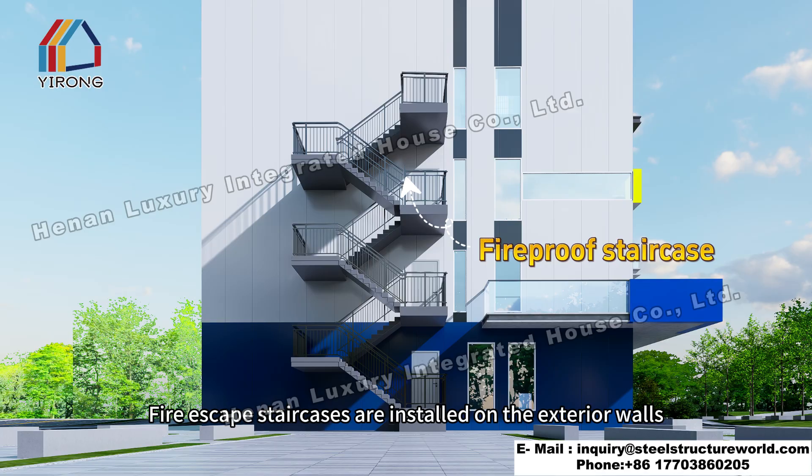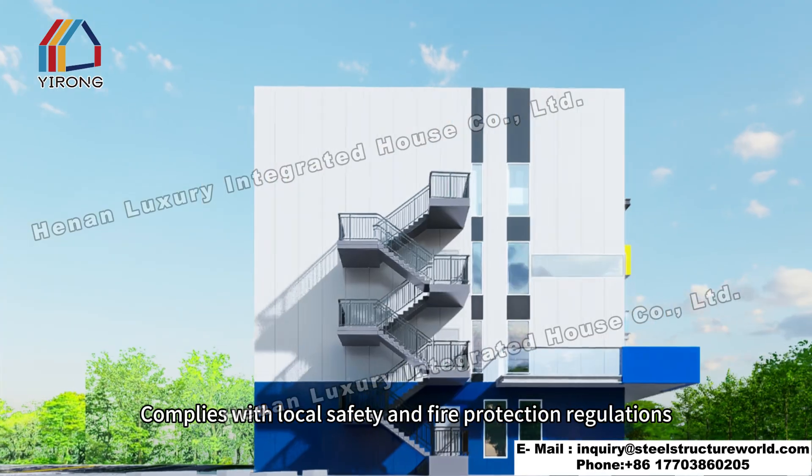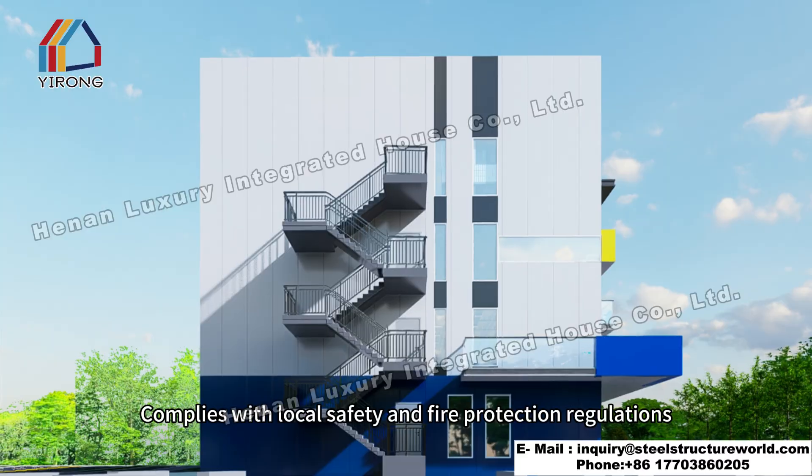Fire escape staircases are installed on the exterior walls, complying with local safety and fire protection regulations.